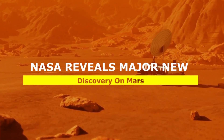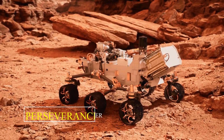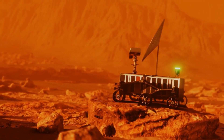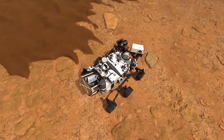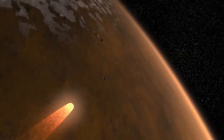NASA's Perseverance rover is on the hunt for the Goldilocks of rocks to sample on Mars. One of the key goals of Perseverance's mission is to collect rock samples that will be returned to Earth in a future mission and studied for possible signs of ancient life.